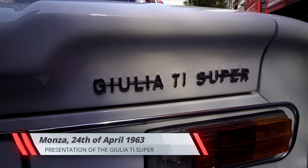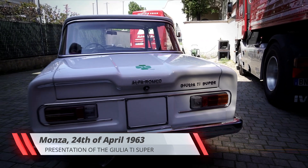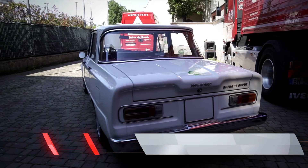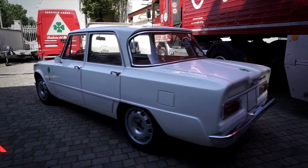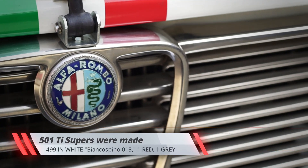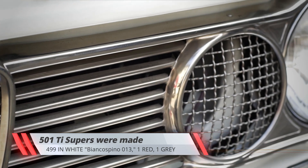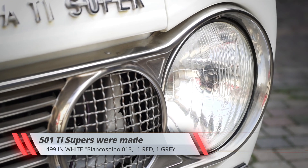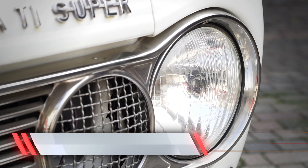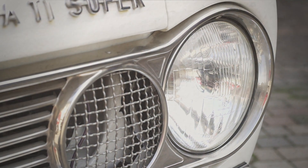Presented on the 24th of April 1963 on the Monza circuit, the Giulia Ti Super was Alfa Romeo's new weapon of choice for touring car racing. Only 500 cars were made between 1963 and 1964, all painted in Bianco Spino white, except for two examples — one finished in red and the other in grey — to satisfy special requests.